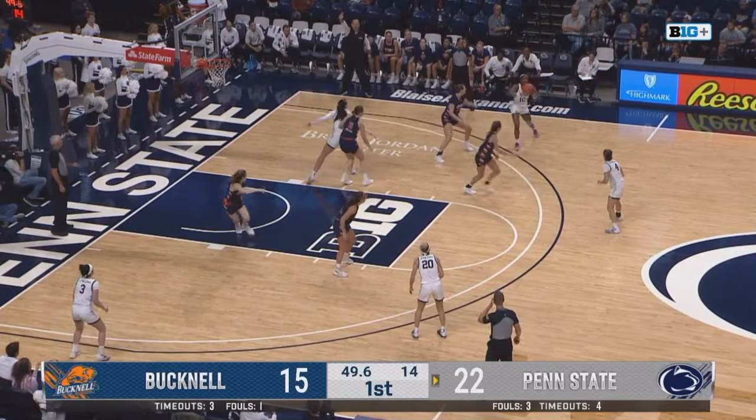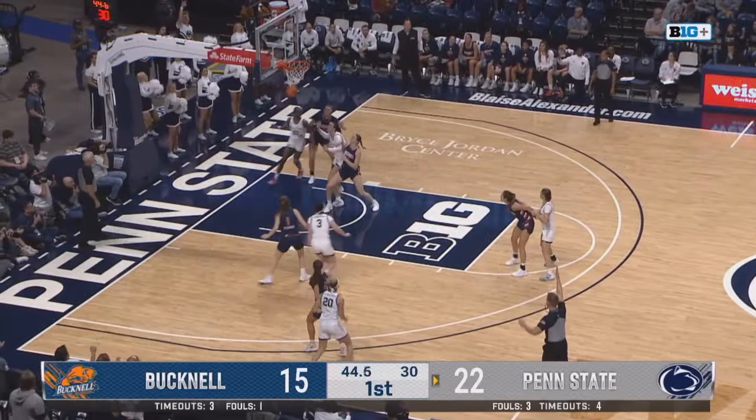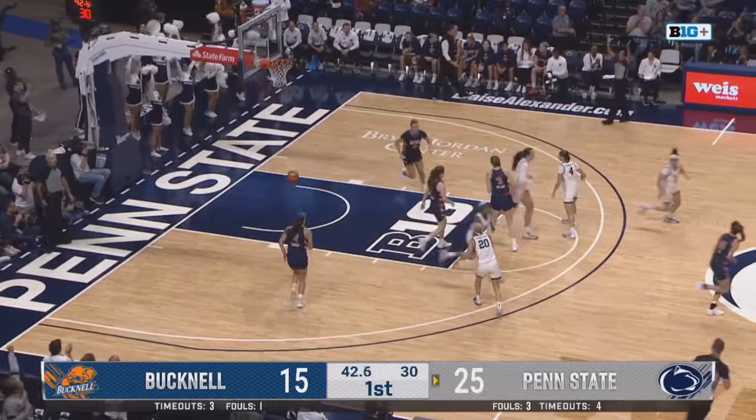And it settles with Pintu, comes back to Chesky, skips it over to Marisa, and she knocks it in from deep once again.